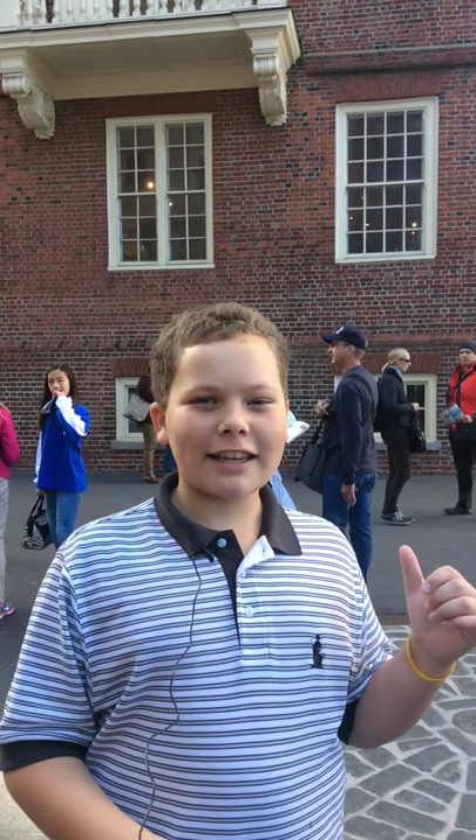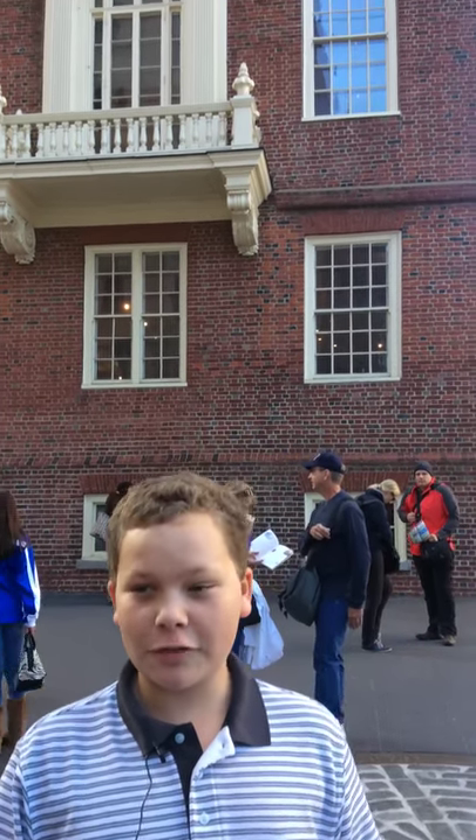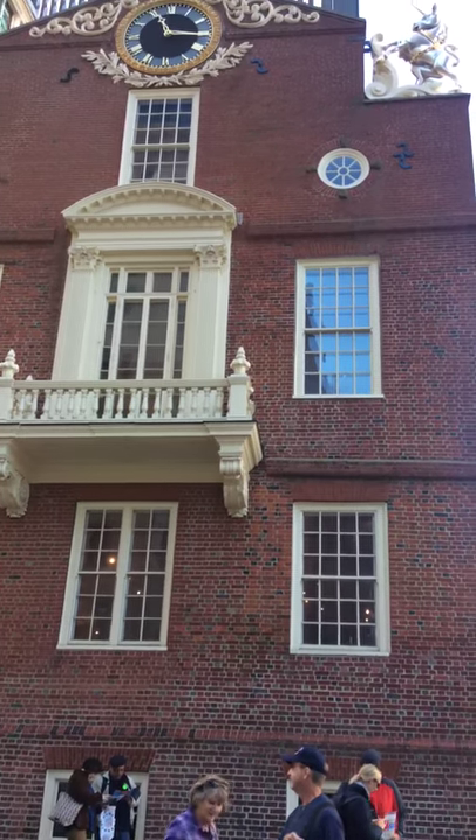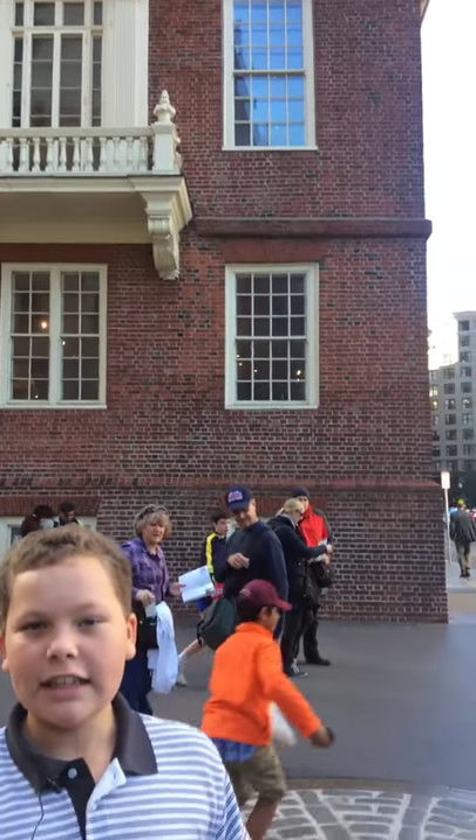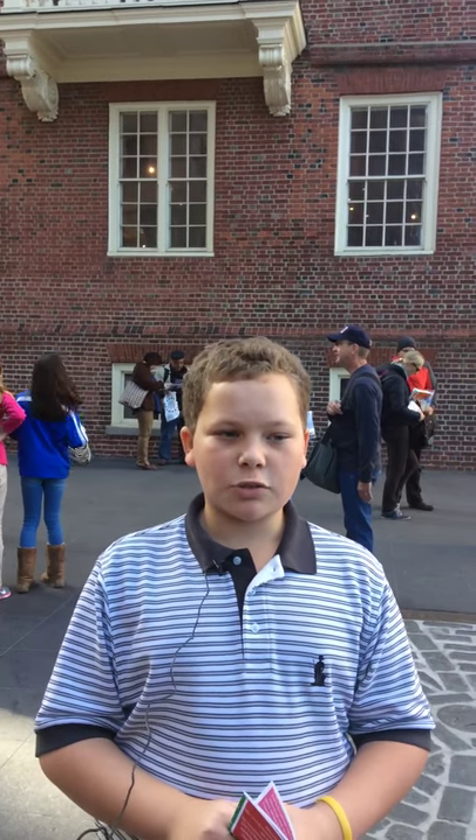As you can see behind me, this is the old state house. It was built over 300 years ago. One of the most important things that happened there is on the balcony, as you can see, the Declaration of Independence was read.